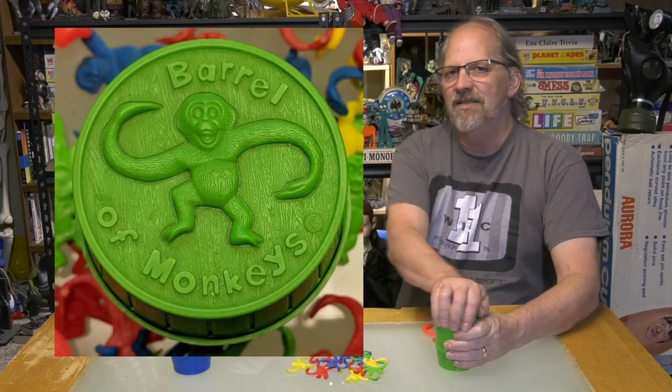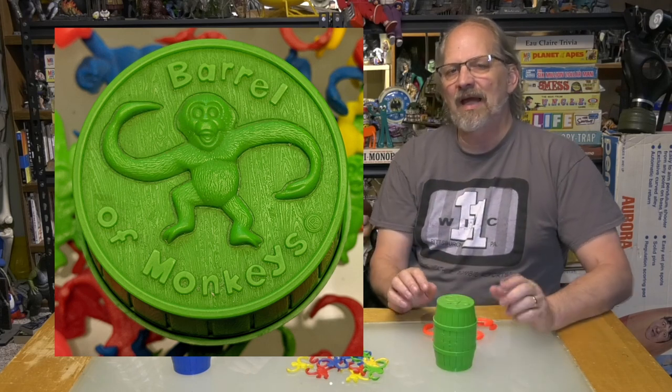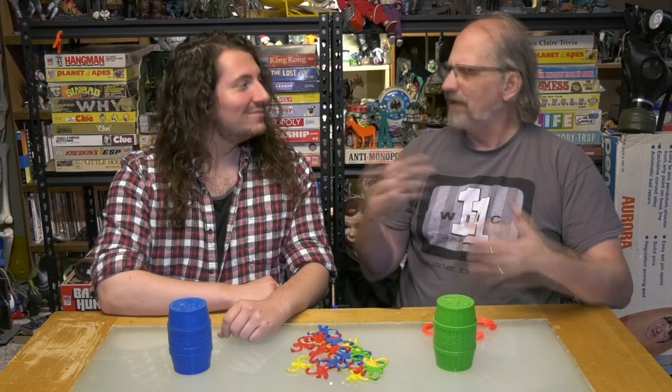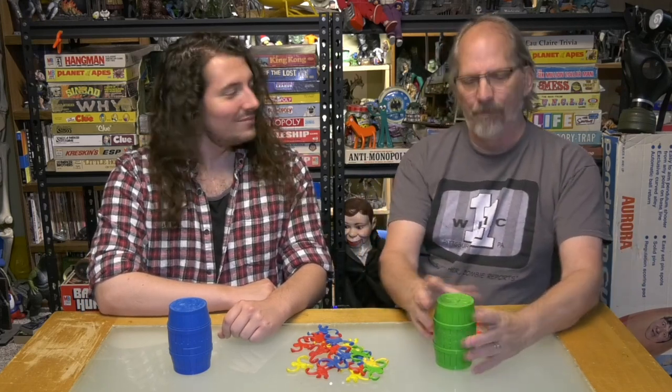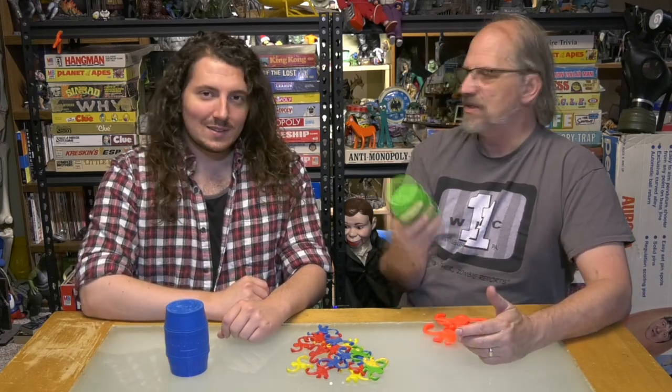Originally from 1961, the game was called Chimp to Chimp and it was sold on a cart. In 1965, Lakeside Toys bought it, and then later Milton Bradley and Hasbro and everybody. When they bought it, they made a cardboard barrel for it, and then later it became plastic. It was a big brown one, and that's the one I remember, and then it came into this one — the same one from the 80s and 90s that these guys had when they were younger.